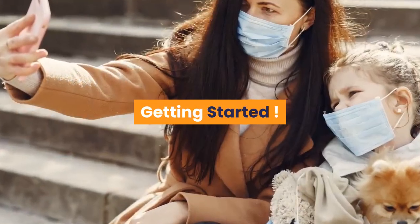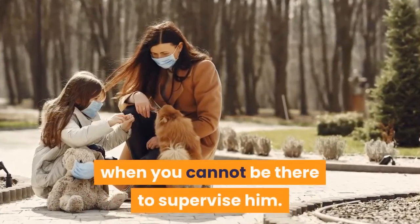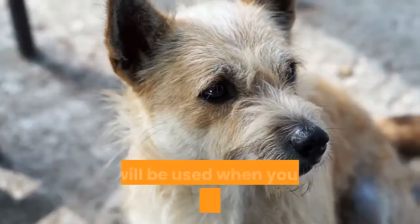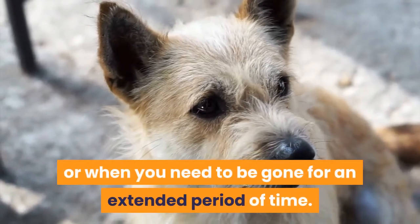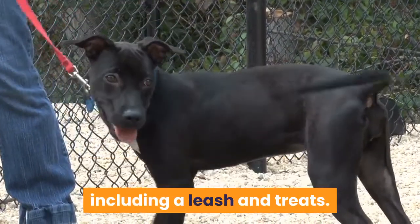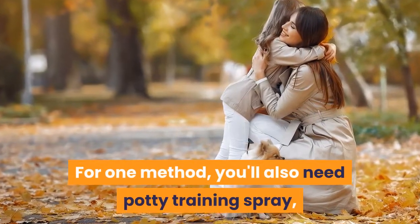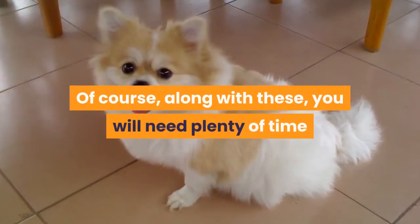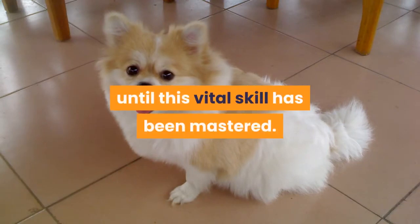Getting started. The first thing you need is a way to restrict your pup's access to the house when you cannot be there to supervise him. The best way to do that is to use a training crate. This will be used when you can't supervise your pup or when you need to be gone for an extended period of time. Beyond this, you will only need a few extra supplies, including a leash and treats. For one method, you'll also need potty training spray, which is available at most pet supply stores. Along with these, you will need plenty of time and patience to work with your pup until this vital skill has been mastered.